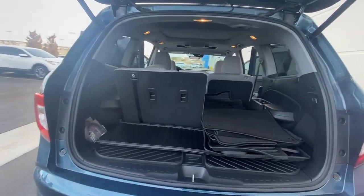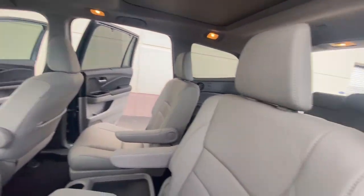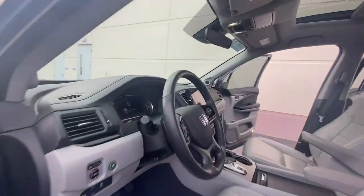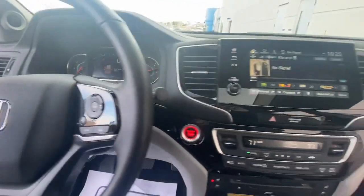The following are some of this vehicle's highlighted options: navigation system, power liftgate, electronic stability control, Bluetooth, seat memory, leather seats, trip computer, power windows, bucket seats, four-wheel disc.